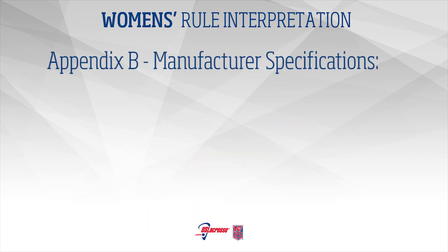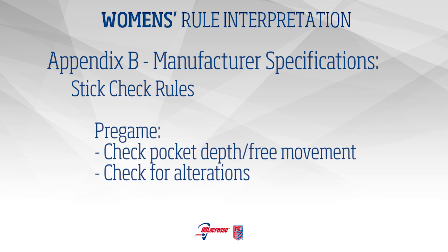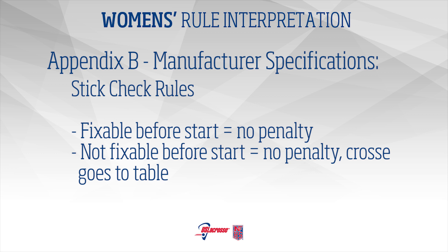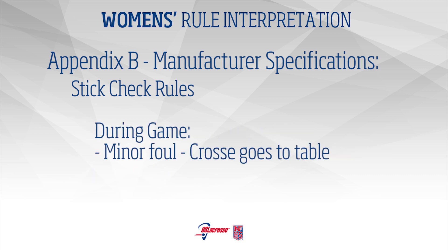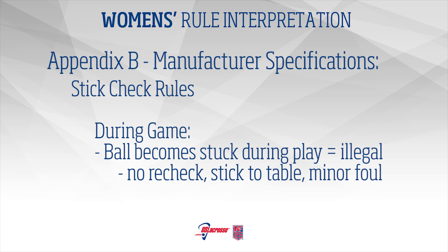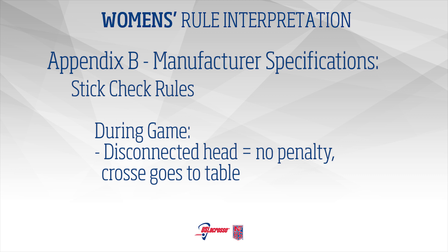Appendix B – Stick Check Rules: Pre-game stick checks include the depth and free movement of the pocket and inspection for any alterations. If the cross can be fixed and re-checked prior to start of game, there is no penalty. If the cross cannot be fixed and re-checked prior to start of game, there is no penalty but the cross goes to the table. If a cross is found to be illegal during the game, it is a minor foul and the cross is taken to the table. If a ball sticks in a cross during play, that cross is illegal – there is no re-check, the cross is removed from the game and taken to the table, and it is a minor foul. If the head of the cross becomes disconnected from the shaft, the stick no longer meets specifications – it is taken to the table and there is no penalty.